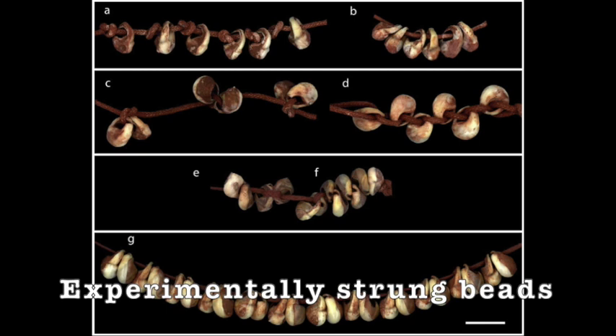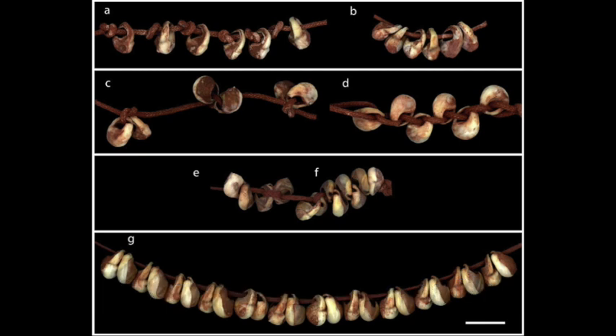They tested quite a few different things, and they didn't really have anything to go off of, so they just tried a few different patterns. They actually had to add acid to the string, and then put those little strings on a shaker for three hours, and then recorded the use wear patterns from those.